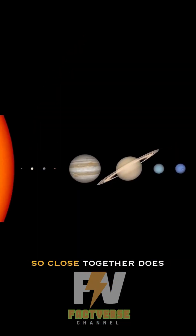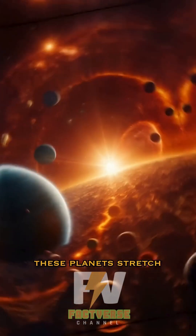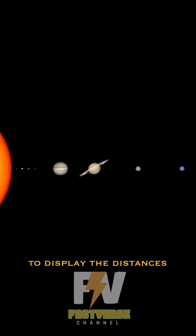Displaying these planets so close together does not represent how wide the solar system actually is. These planets stretch so far apart that to display the distances accurately, we must shrink the planets down to a point.